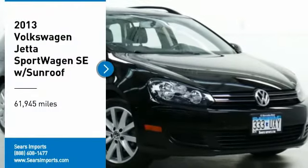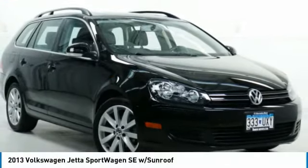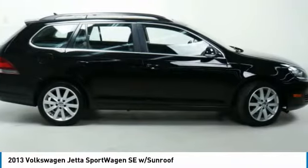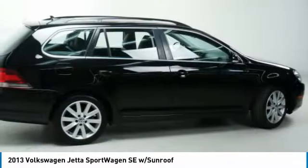Stop by and take a look at the 2013 Jetta. The Jetta is a premium car that is family friendly with a great price. Agile and confident handling. Volkswagen Jetta.